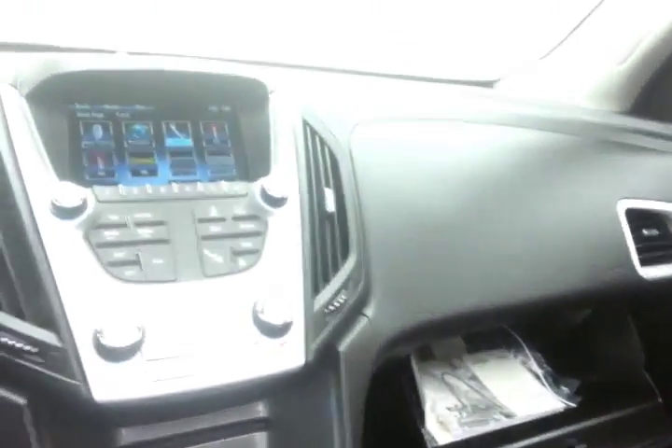Very large glove box with all the owner's materials. Overhead auto-dimming mirror with HomeLink transmitter for garage door opener. Moonroof and liftgate controls are also located here.